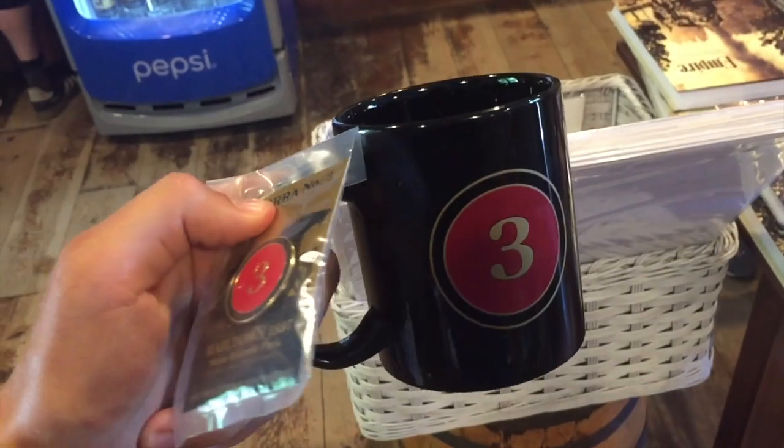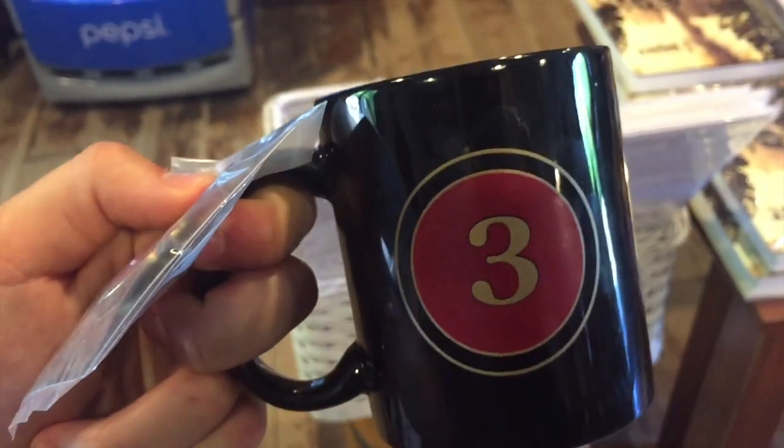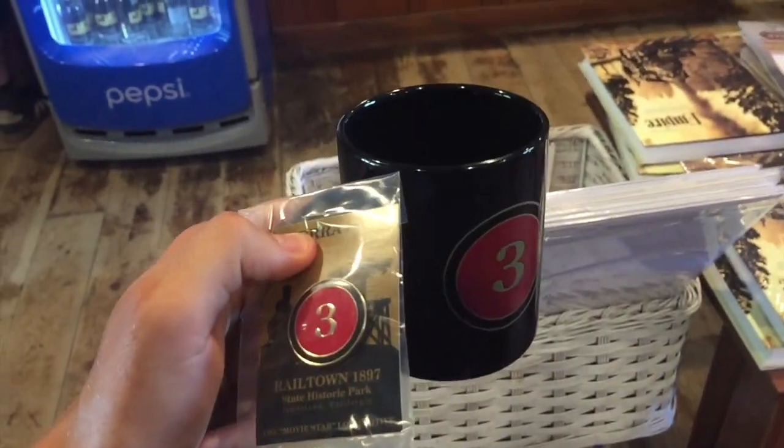So, what did you think of this experience, Dad? Yeah, I loved it, man. Informative. I love the West, always love the West. Love the trains. Oh yeah, big time. Now I'm going to give myself a number three pin and a number three copy. So there you go.